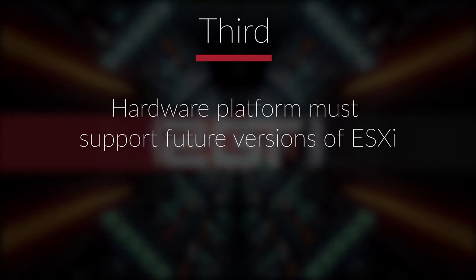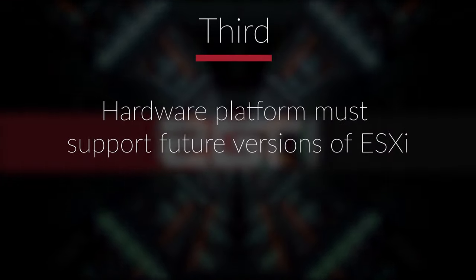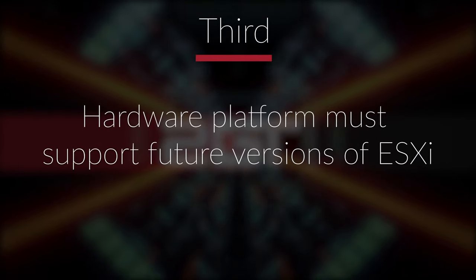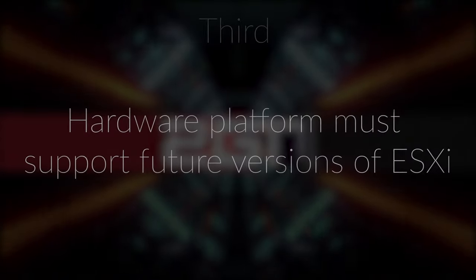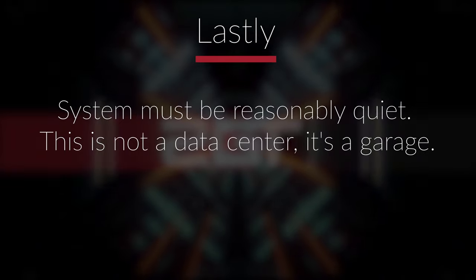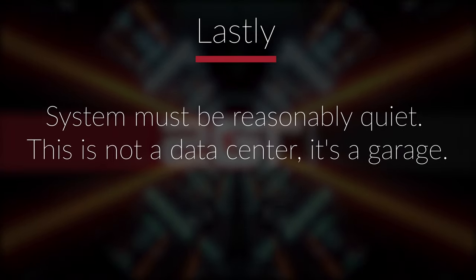Third, the hardware inside must have some future-proofing left in it. Because VMware is our virtualization platform of choice, we want to make sure the processors inside will be supported for at least a few versions released in the future. And last, it needs to be reasonably quiet. Big Boy was a massive improvement over our previous host, and we'd like to continue that moving forward.